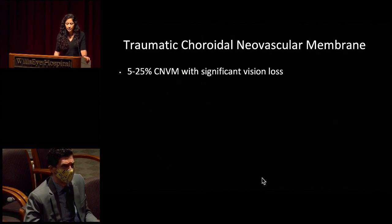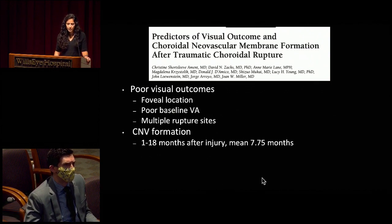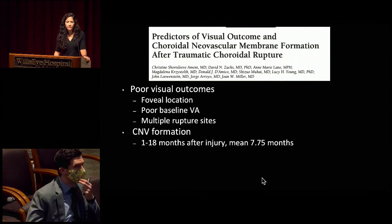Patients with pseudoxanthoma elasticum, Ehlers-Danlos, and other underlying connective tissue disorders are at higher risk even in episodes of mild traumatic events. It is thought that traumatic choroidal neovascular membrane can form in 5 to 25% of these patients with significant vision loss. A retrospective review of 111 patients out of Mass Eye and Ear looked at visual prognosis, rate of CNVM formation, and retinal detachment after traumatic choroidal rupture. Major risk factors for neovascular membrane formation included longer rupture length greater than 2.35 millimeters, location of the rupture within the macula, and older age. For poorer visual outcomes: foveal location of the initial rupture site, poor baseline visual acuity, and multiple rupture sites. CNVM formation occurred between 1 and 18 months after injury, with a mean formation of 7.75 months.